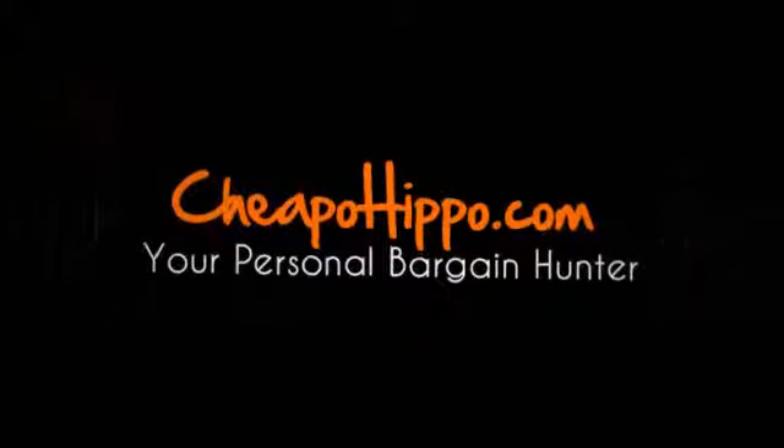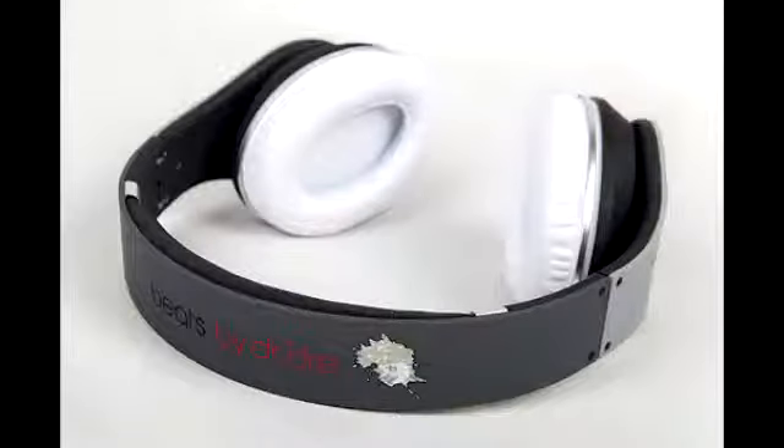Welcome to CheapoHippo.com. Today we're going to talk about a hot new product release, which is the Jeff Staple Limited Edition Pigeon Beats by Dr. Dre Studio Headphones. This is a new item that has recently been introduced in the market from Dr. Dre.